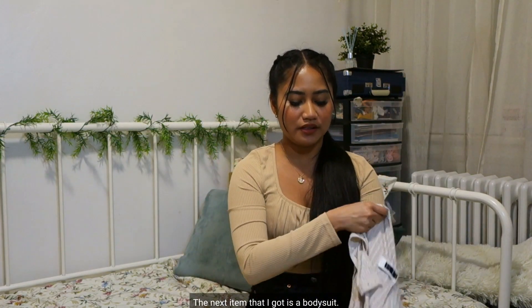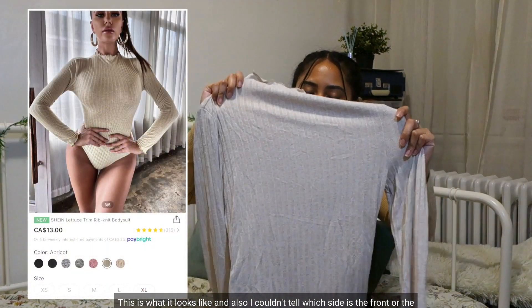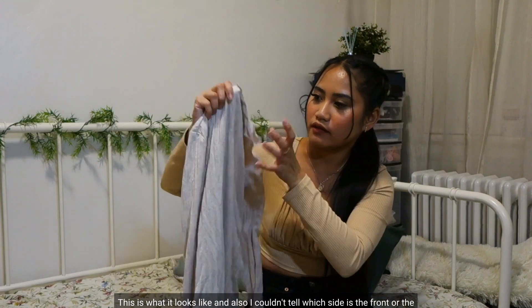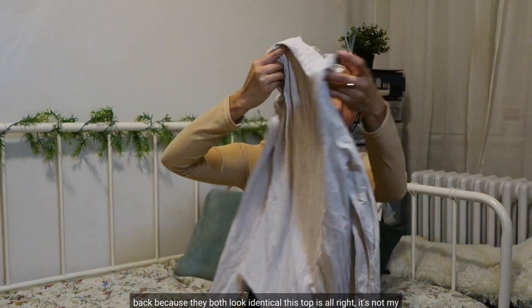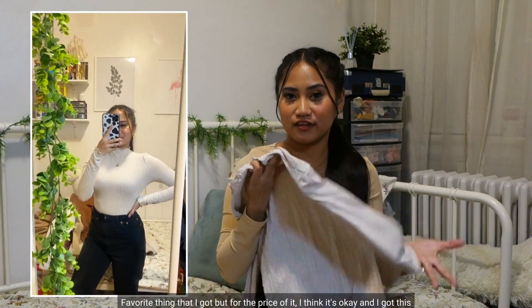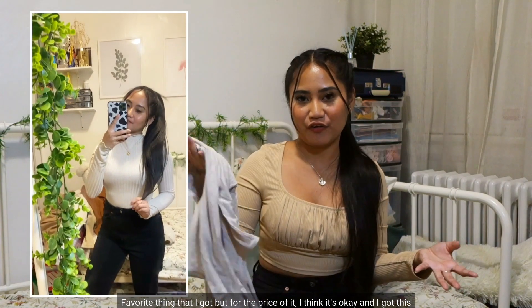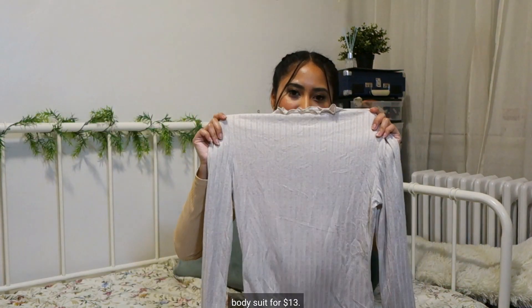The next item is a bodysuit. I couldn't tell which side is the front or the back because they both look identical. This top is all right — it's not my favorite thing that I got — but for the price I think it's still okay. I got this bodysuit for $13.